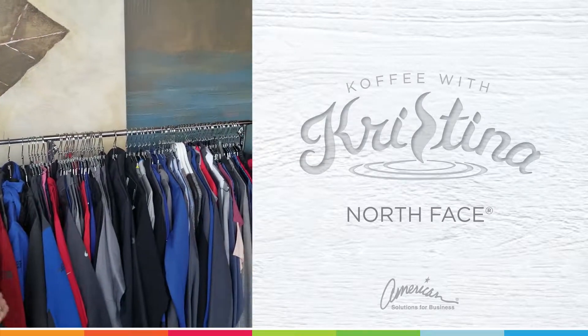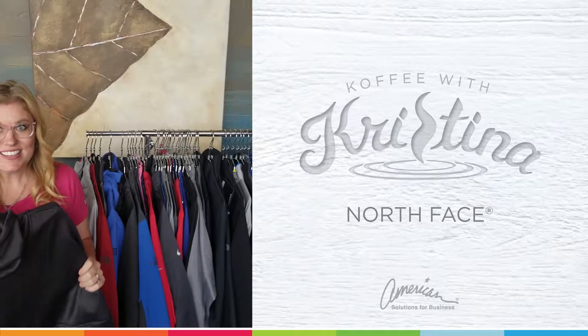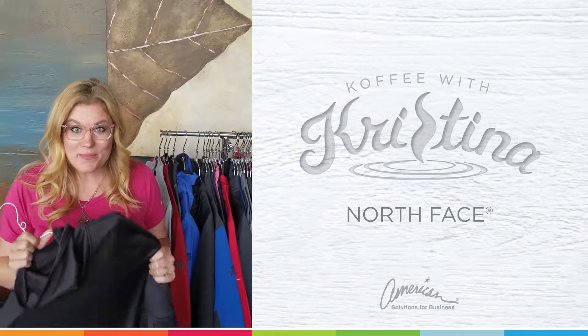What I want to show you is my three favorite pieces from North Face. Yes, you can get North Face with your company's logo on it.